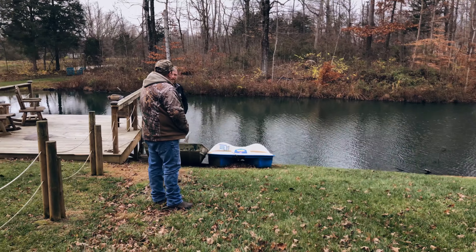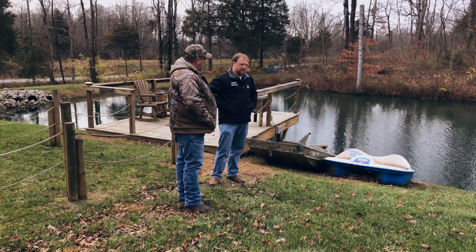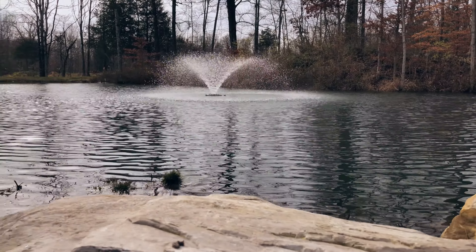Patrick came out, we looked it over, and he gave me the right avenue to take with an aerating fountain. Ever since then, it's been on point.